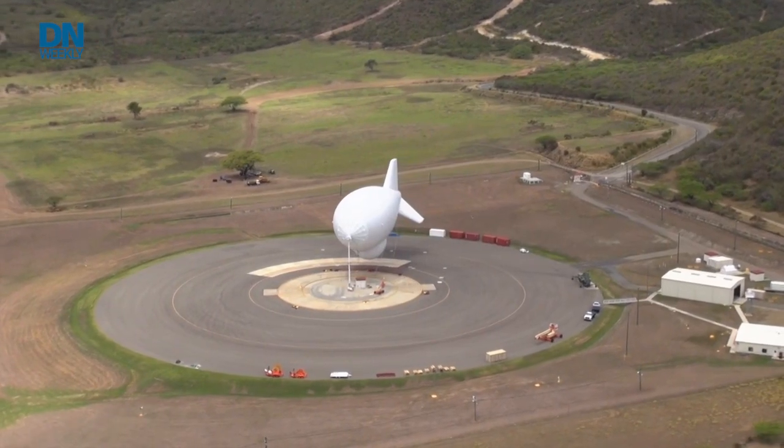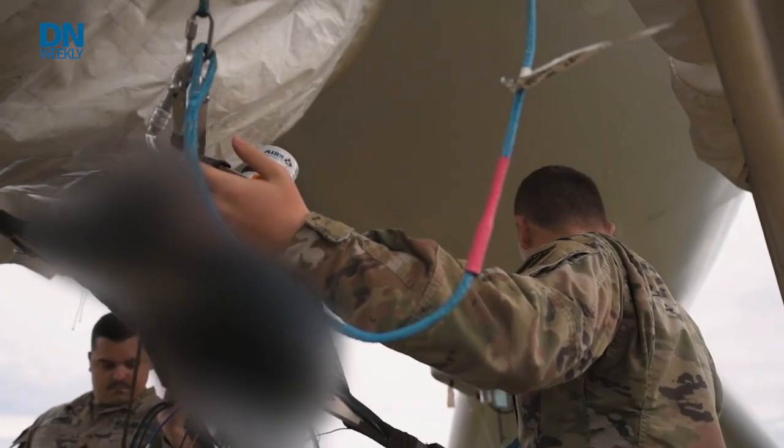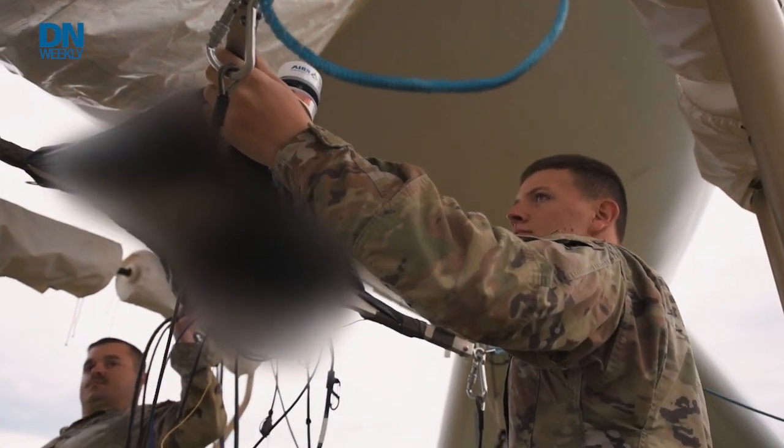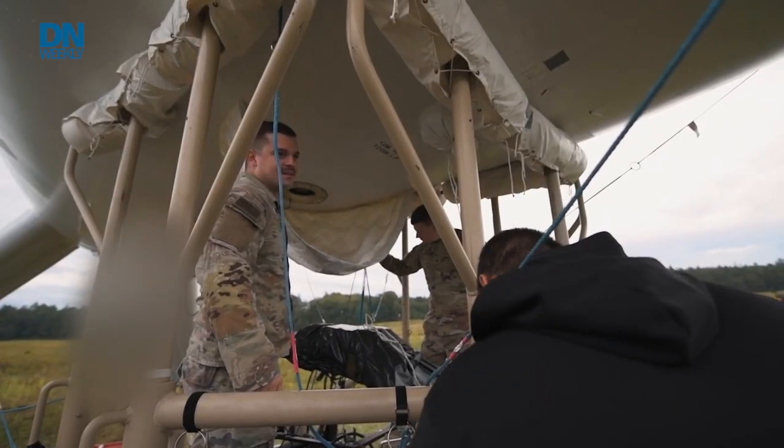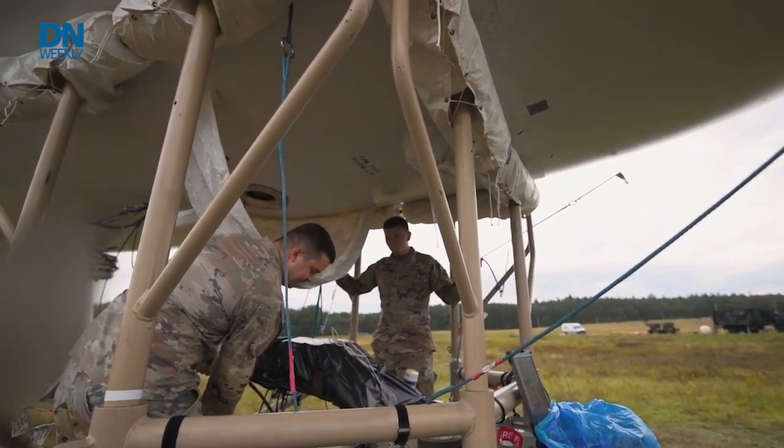Another area of autonomy that we're looking at is adding autonomy to our aerostats capabilities as well. There's a significant sustainment tail for that platform. So the ability to add autonomy will help reduce our sustainment costs, and there are also opportunities to evaluate other sensors with AI/ML embedded to increase our mission sets and what we can provide to the Army.